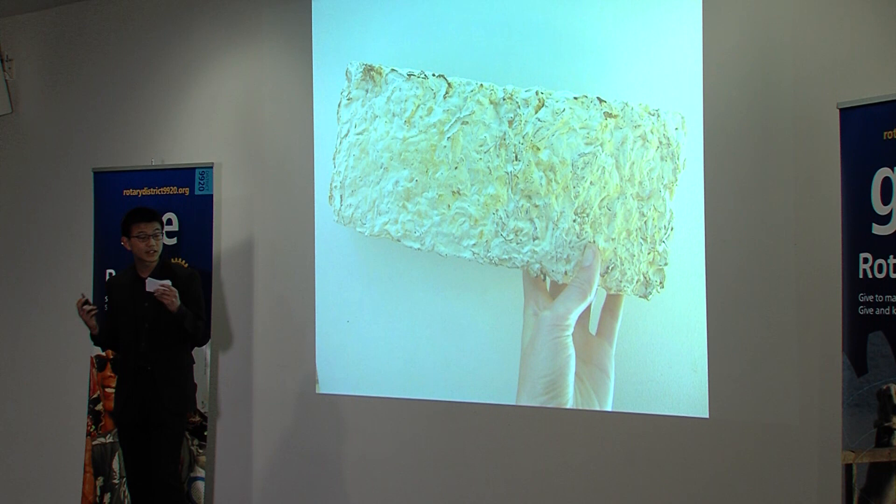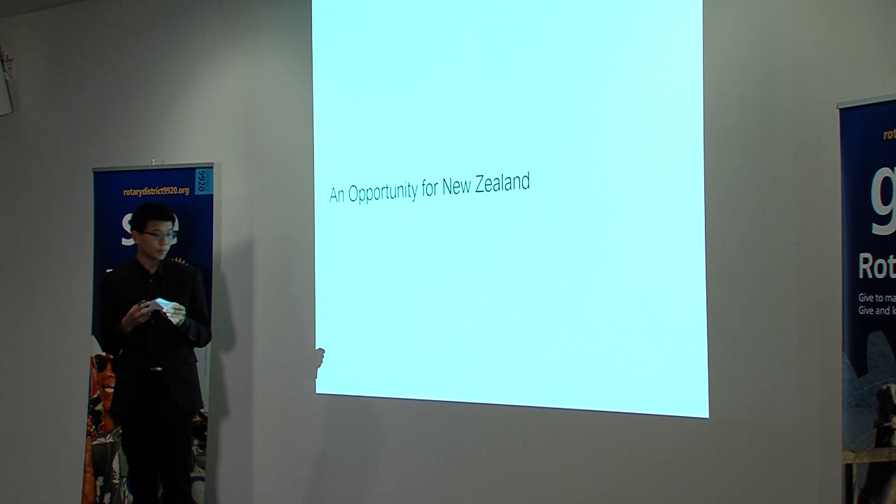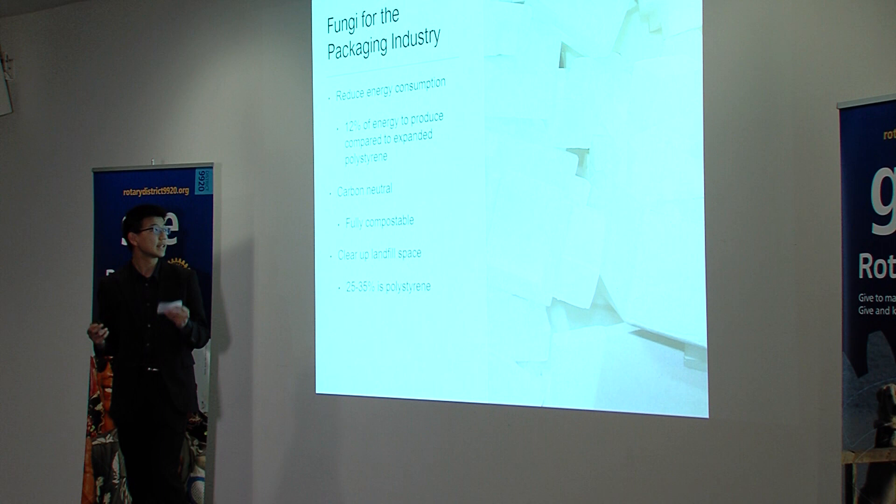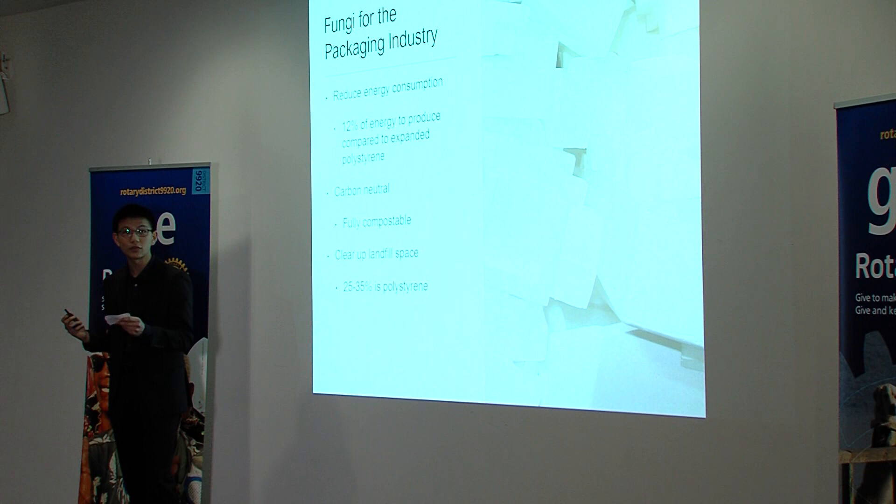I know it's not the prettiest thing in the world, but this thing is capable of significant environmental, social, and economic benefit to our country. If we look at the properties and applications of mycelium blocks, they are a direct substitute to expanded polystyrene for packaging and are in many ways even superior. These mycelium blocks can be produced with just 12% of the energy input and are, in themselves, carbon neutral.